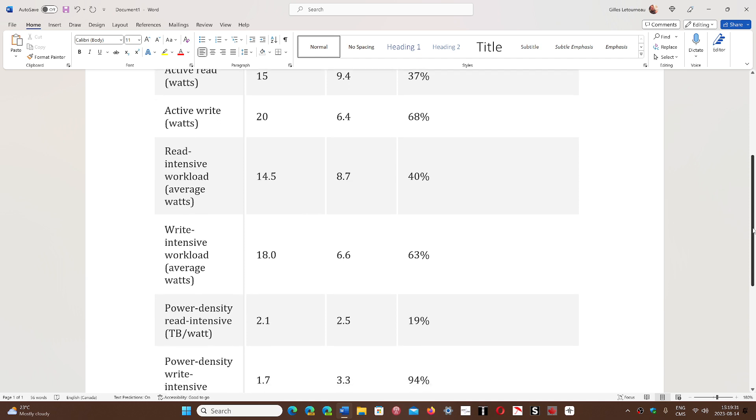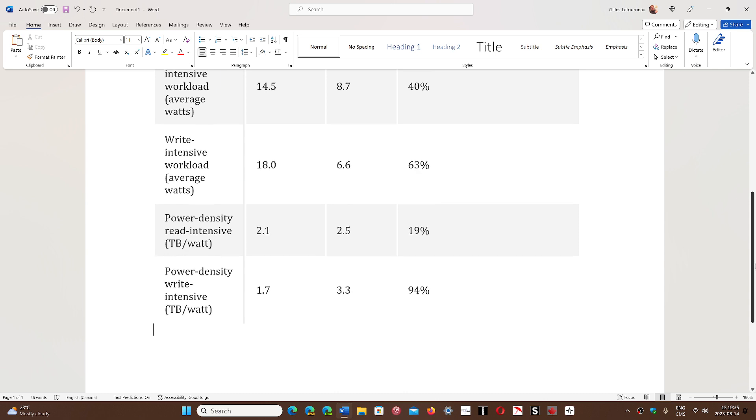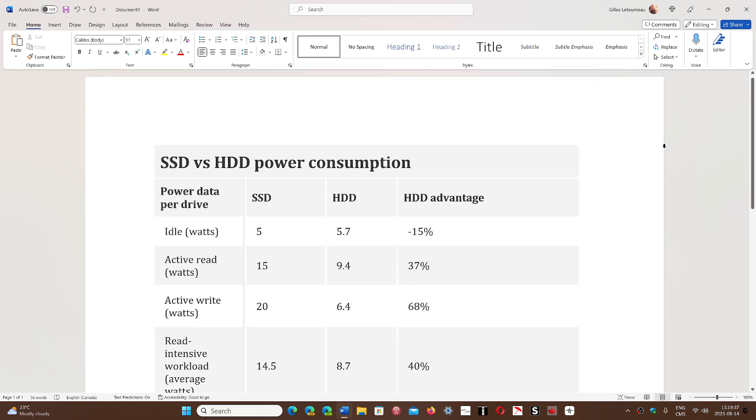So you can see that these results are really to the advantage of the old hard drive in terms of power consumption. We might think that newer technologies use less energy, but that's not the case here. This is very interesting, and I never would have thought of that at first.